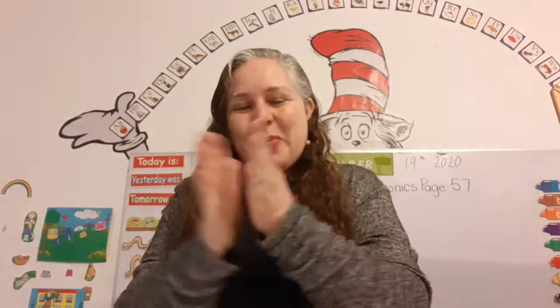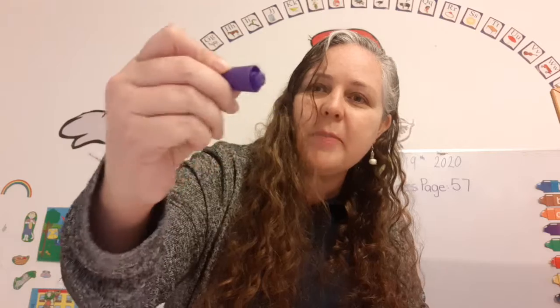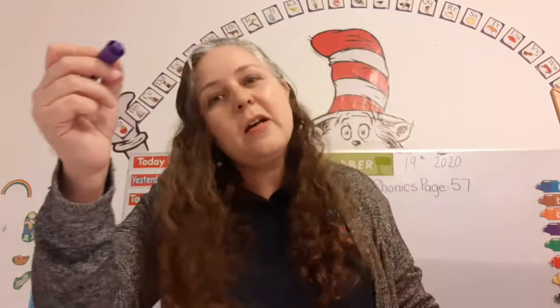Now I've sung my ABCs. Tell me what you think of me. Super! Okay, so this is our writing class, so I want you to make sure you hold your pencil correctly with your pointer and your thumb and resting on your middle finger.